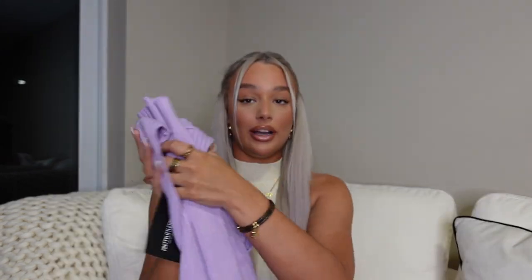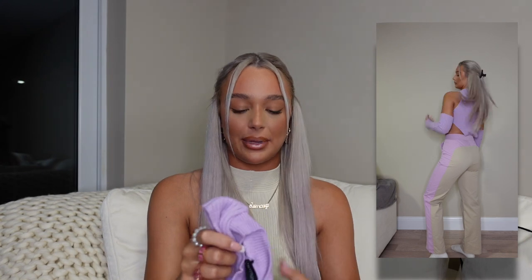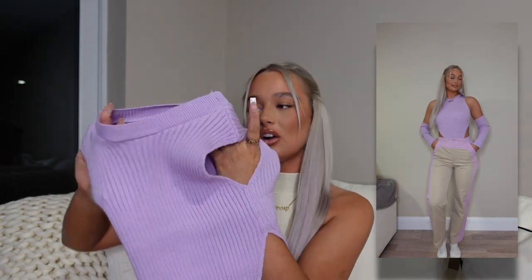It also comes with detachable sleeves, which I love — I feel like I could even pair the sleeves with a completely different top and still tie it in with the trousers. The quality of this top is so nice, really thick and warm. No thumb holes, which is the only downside, but they're still cute. I got the bodysuit in a size small but it runs big, so I'd suggest sizing down if you're ordering.